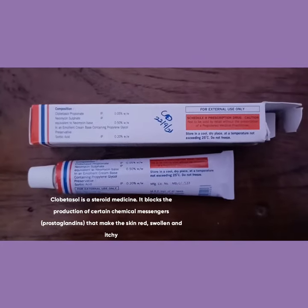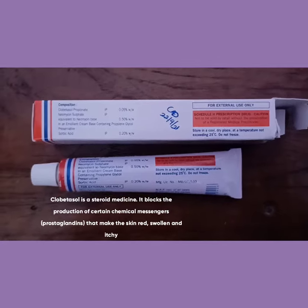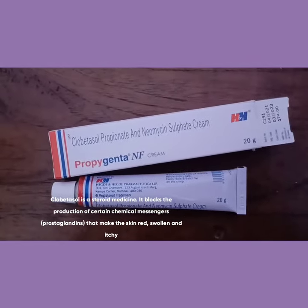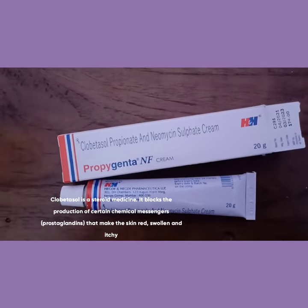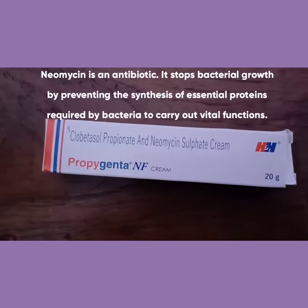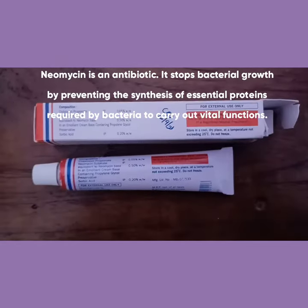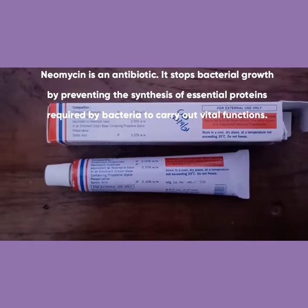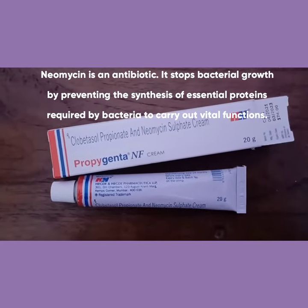Clobetasol is a steroid which blocks the release of prostaglandins, which causes the skin to be red, itchy, and swollen. Neomycin is an antibiotic which stops bacterial growth by preventing the synthesis of essential proteins required by the bacteria to carry out vital functions.